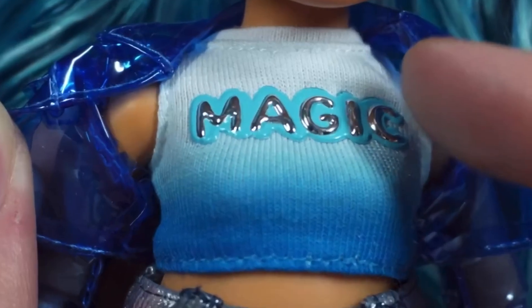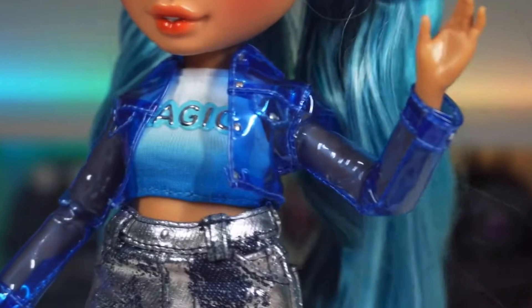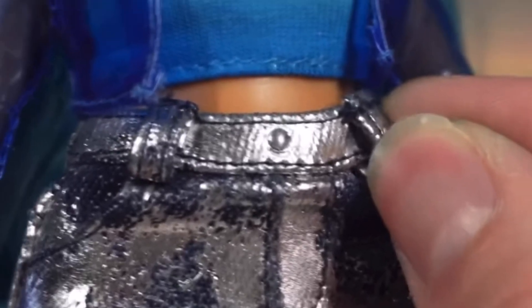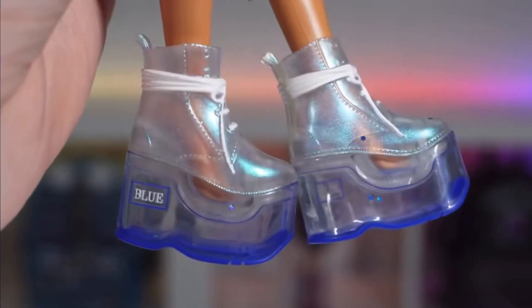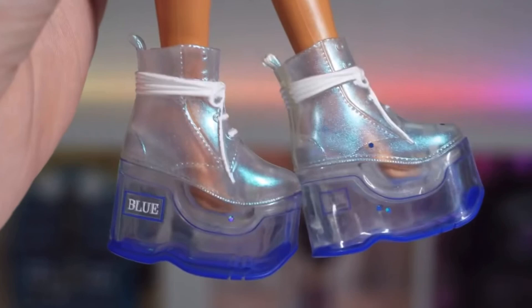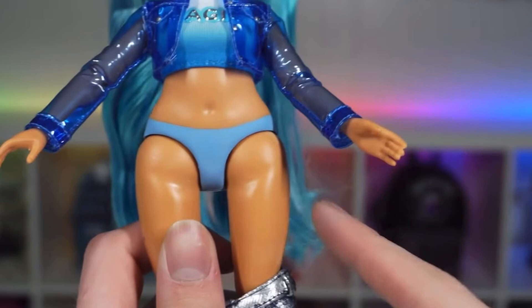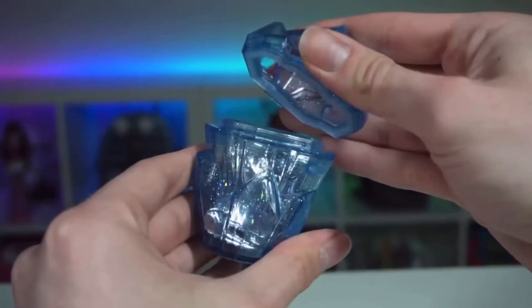The crop top is really cute — it's a nice ombre fade with the Magic logo in the middle, and the jacket is vinyl but you can actually pose her with it on, unlike Amaya from series one, which is a good addition. The skirt has actual belt loops and real working pockets in the front and back — love that detail. The shoes are similar to series one but modified so you can take off the bottom and put slime in. Sadly, the thigh articulation is gone, and the wrist articulation has also been removed.